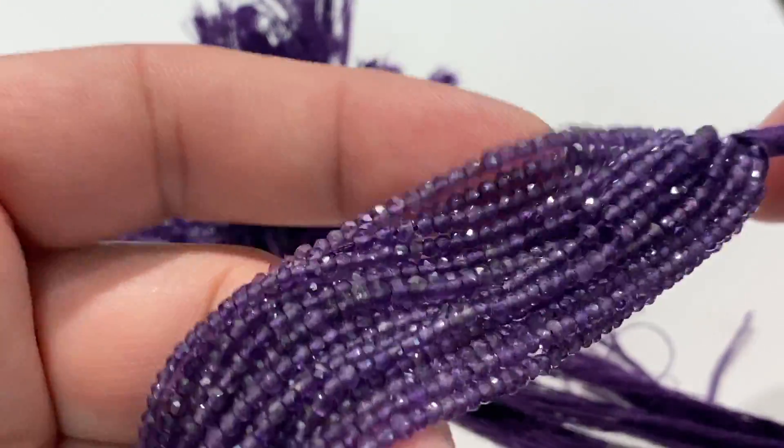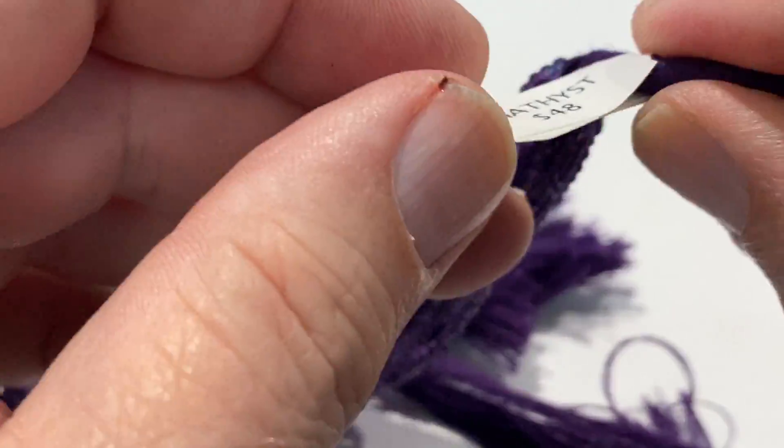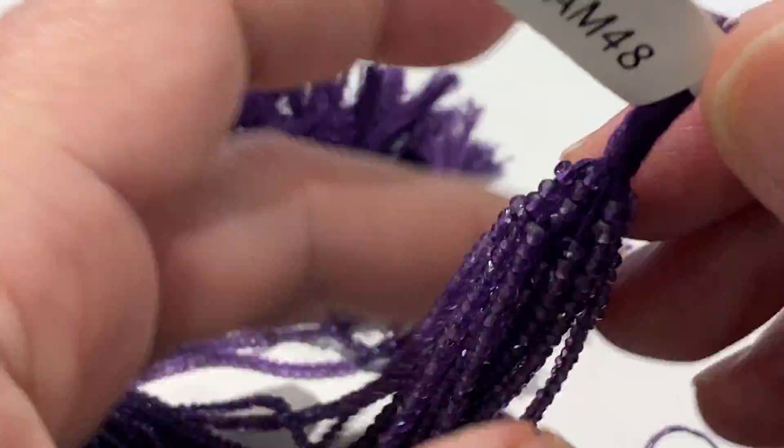Strands are 16 inches long and we're going to do a real good deal on these. These were $48 a strand — now $20 a strand.